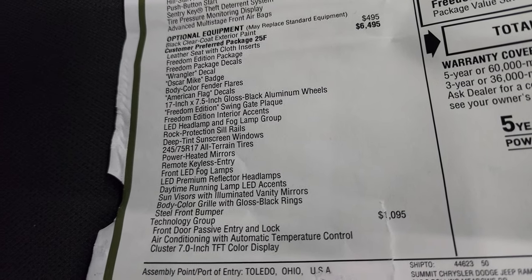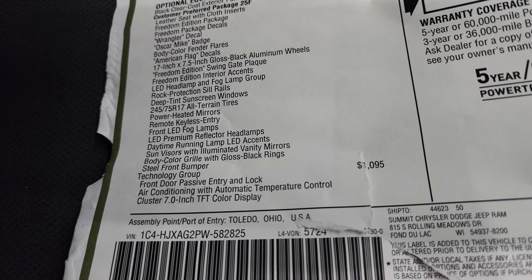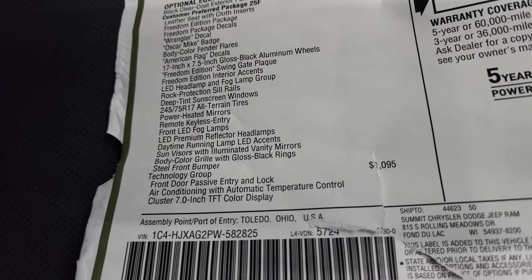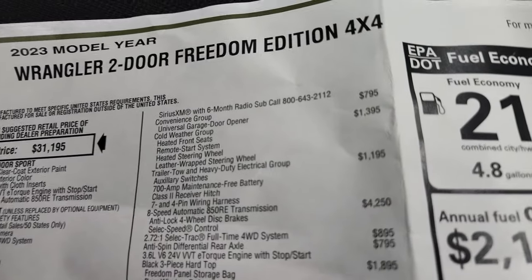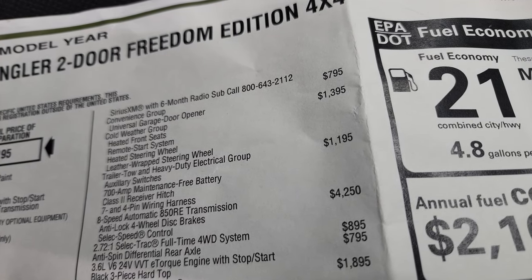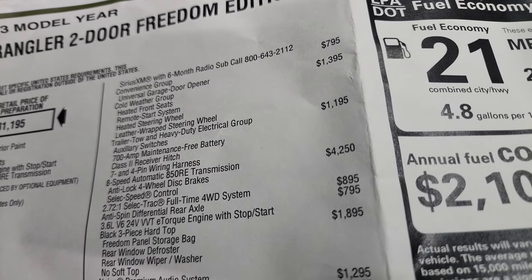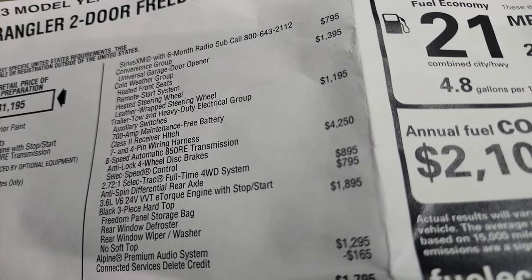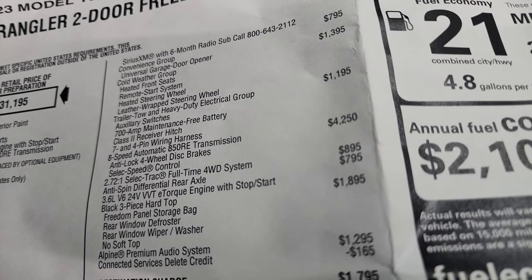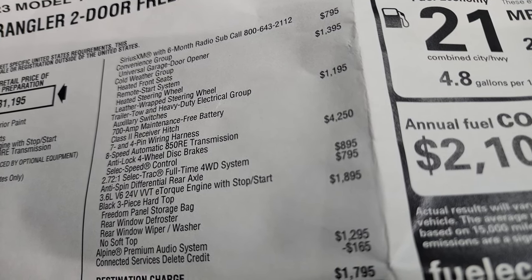The technology group is $1,095 and gives you the passive entry and lock system, air conditioning with automatic temperature control, 7-inch cluster display, and SiriusXM satellite radio for 6 months. The convenience group adds the HomeLink system for garage doors for $795. The cold weather group is $1,395 and includes heated seats, remote start, and a heated leather-wrapped steering wheel. The trailer tow and heavy duty electrical group is $1,195 and gives you auxiliary switches, a 700 amp maintenance-free battery, class 2 receiver hitch, and 7 and 4-pin wiring.